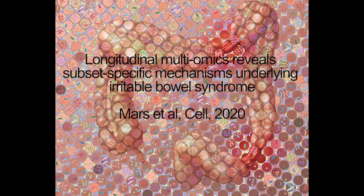Overall, our study highlights the importance of longitudinal sampling and integration of multi-omics data with patient data and GI function to identify novel treatment targets.